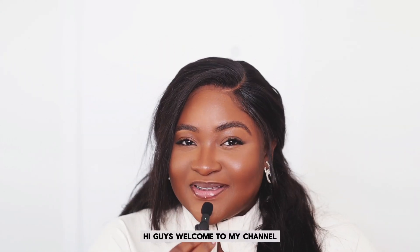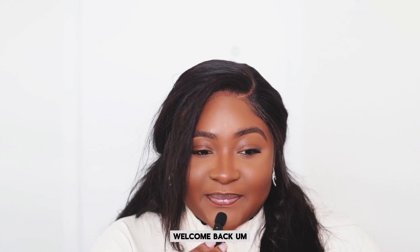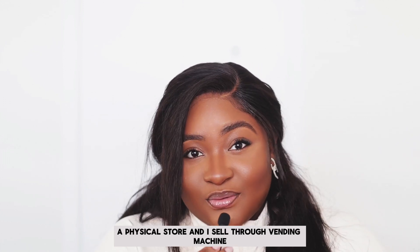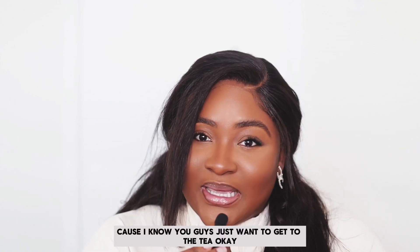Hi guys, welcome to my channel, and if you're a returning subscriber, welcome back. My name is Elizabeth and I'm a small business owner that has an online store, a physical store, and I sell through vending machines. I don't want to do a long intro because I know you guys just want to get to it.